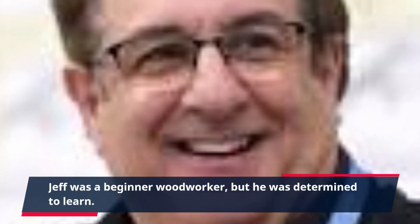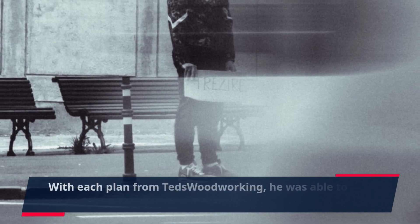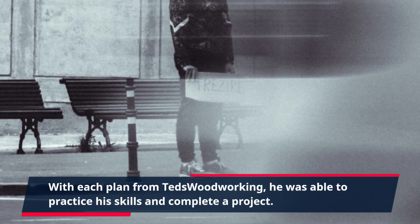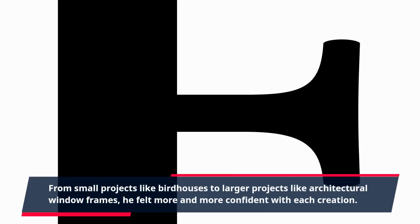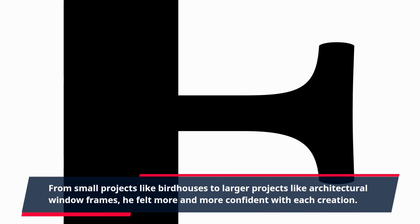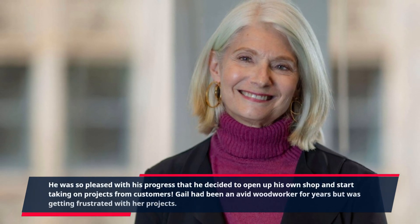Jeff was a beginner woodworker, but he was determined to learn. With each plan from Ted's Woodworking, he was able to practice his skills and complete a project. From small projects like birdhouses to larger projects like architectural window frames, he felt more and more confident with each creation. He was so pleased with his progress that he decided to open up his own shop and start taking on projects from customers.